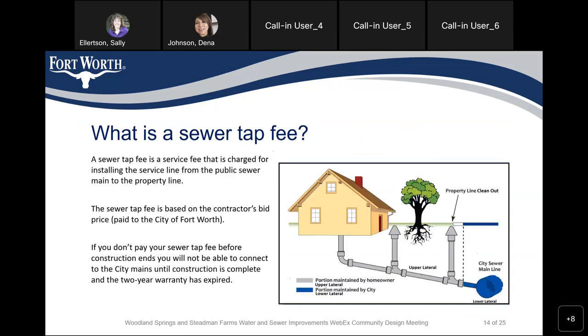What is a tap fee? A sewer tap fee is a service fee charged for installing the service line from the public sewer main to the property line. The sewer tap fee is based on the contractor bid price. When we go to construction, we'll receive a bid price from the contractor and whatever that bid price is, you will pay it to the City of Fort Worth. If you don't pay your sewer tap fee before construction ends, you will not be able to connect to the city main until construction is complete and you have to wait two years until the warranty expires.